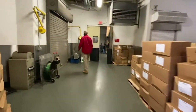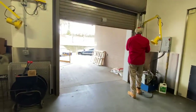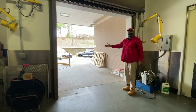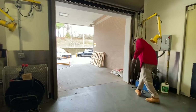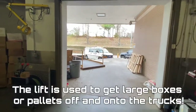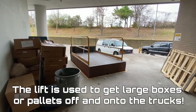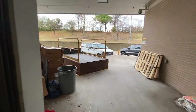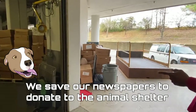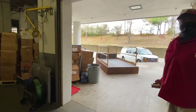Over here is our dock door where our tractor trailer trucks come. Our big semi tractor trailer trucks pull up to this dock, where we have a lift. This is our lift that we use to bring most of the deliveries. Also, these two pallets here — those are for our city's animal shelter. We deliver there when we need to.